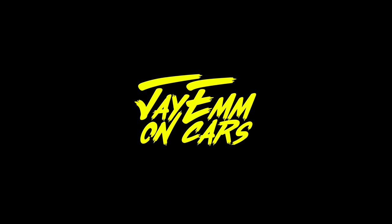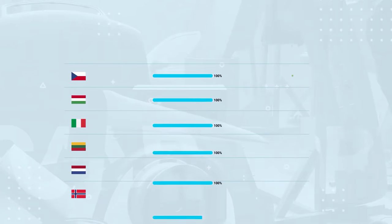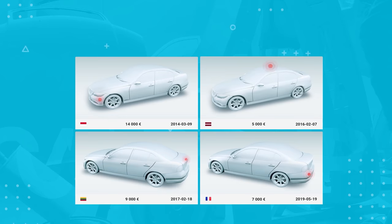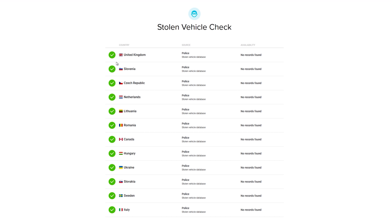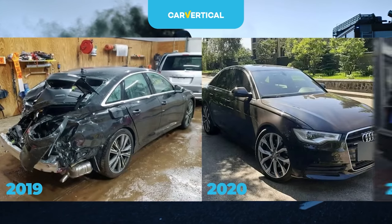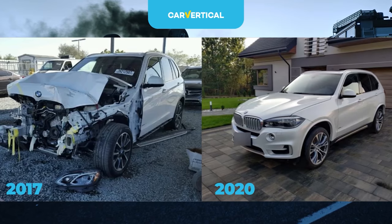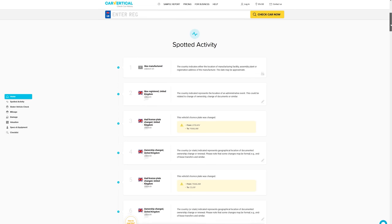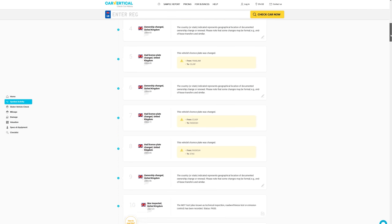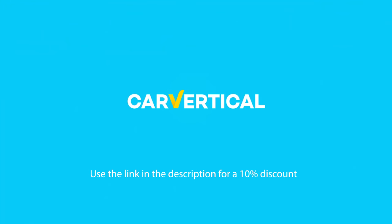JM on Cars is sponsored by CarVertical. With just a registration number, or even better, a VIN, CarVertical will search over 20 European databases to find out whether any car you're looking at has a hidden past. They can see if a vehicle was used as a taxi, stolen, suffered fire damage or involved in a crash, even when it wasn't written off so could pass other checks. CarVertical is now an essential tool in my car buying kit, putting all the information I need to know together in one easy-to-read report. If you follow the link in the description, you'll get 10% off. A big thank you to them for being today's sponsor.